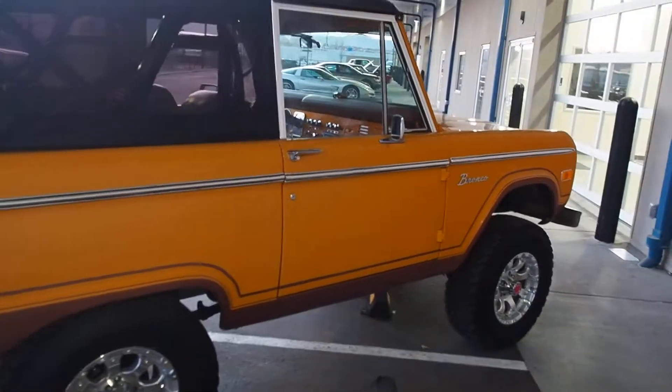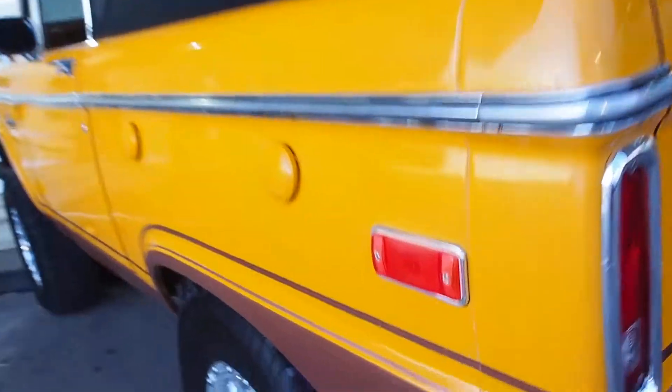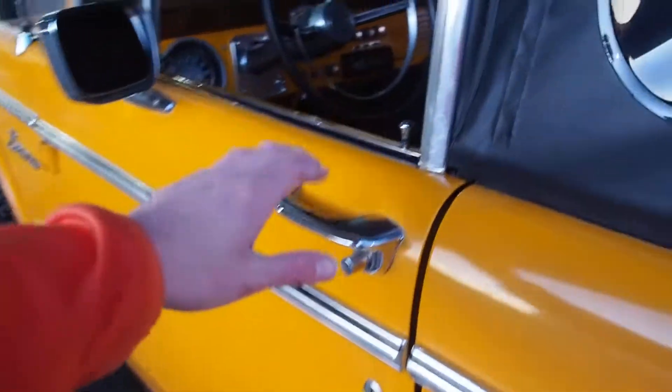Nice big chrome wheels, nice tires with a lot of tread left on them, and a nicely detailed, clean, restored interior.